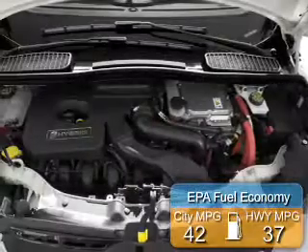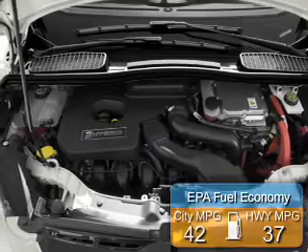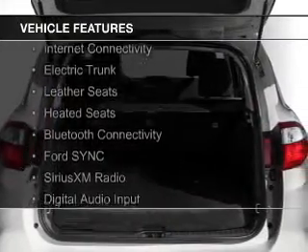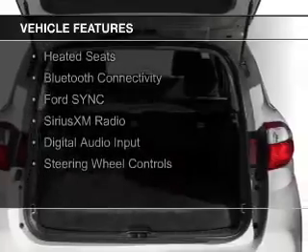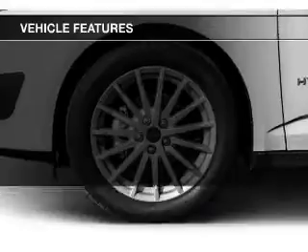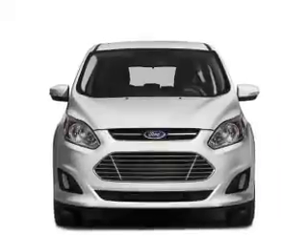Great fuel efficiency saves you money by requiring fewer trips to the gas station. The features include a panoramic sunroof, internet connectivity, electric trunk, leather seats, heated seats, Bluetooth connectivity, Ford Sync voice activation, Sirius XM satellite radio, digital audio input, and steering wheel controls.